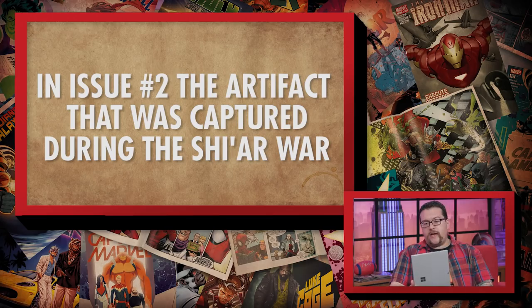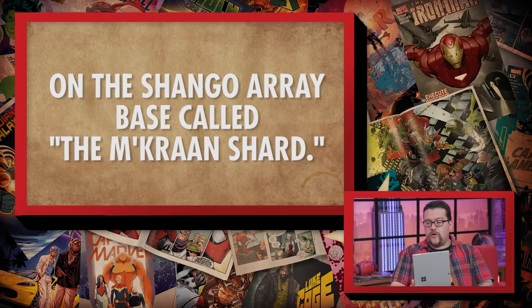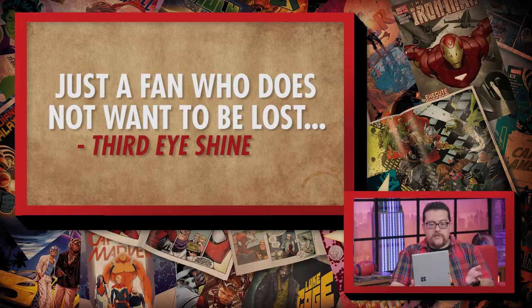We thought, why not spotlight a couple of emails that we got in and then show them to you guys? So to start us off with our three questions, we've got one about Black Panther. It goes: in issue number two, the artifact that was captured during the Shi'ar War on the Shango Array base was called the Makran Shard. Is this from an issue of X-Men that we need to go back and read? This comes in from Third Eye Shine.